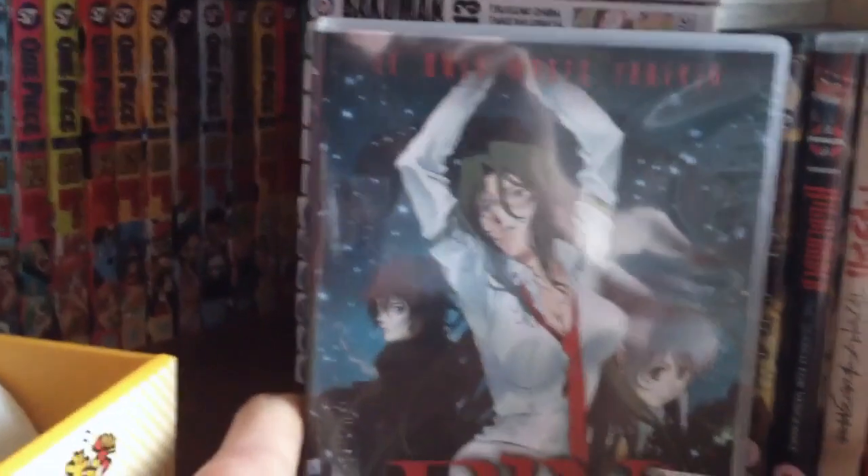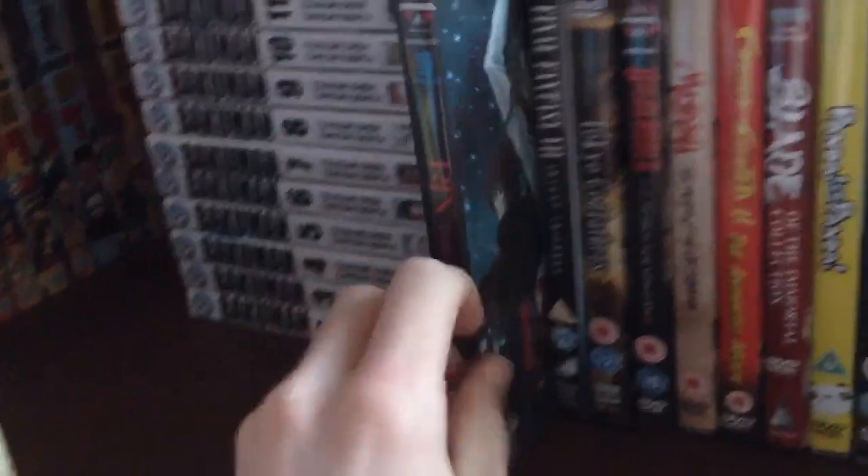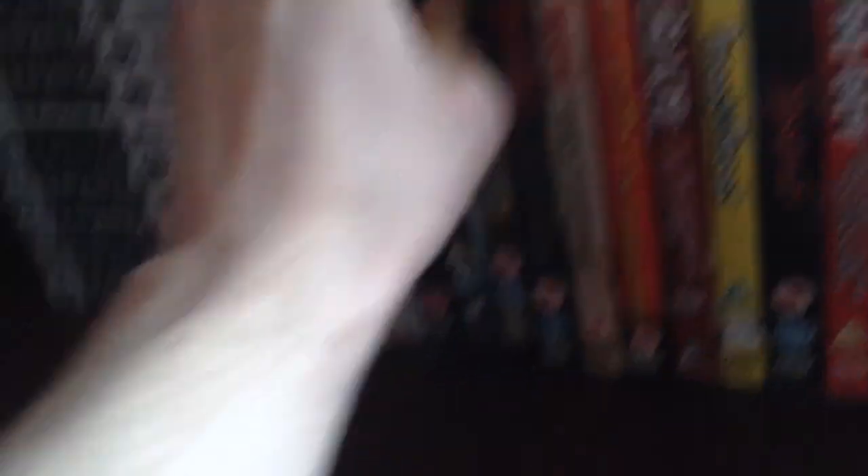Over on this shelf we've got Rin: Daughters of Mnemosyne. I reviewed this about a year ago — I enjoyed it, but it wasn't as good as I thought it would be.